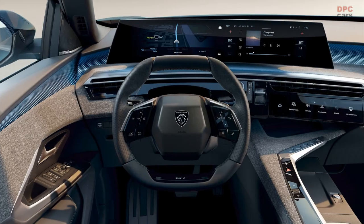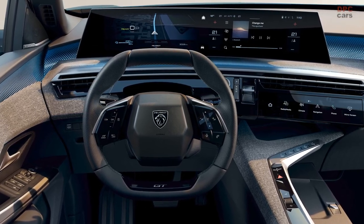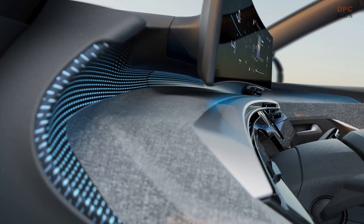These 10 touch-sensitive buttons can be customized to suit the preferences of both the driver and the front passenger. By doing so, Peugeot has reduced the number of traditional controls to a minimum, resulting in a minimalist design that emphasizes the idea that less is more.